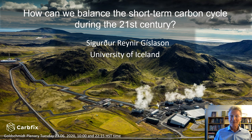Thank you very much for this introduction. This picture here shows the power plant in Iceland. It is one of the largest geothermal power plants in the world and it's the playground for the CarbFix project.